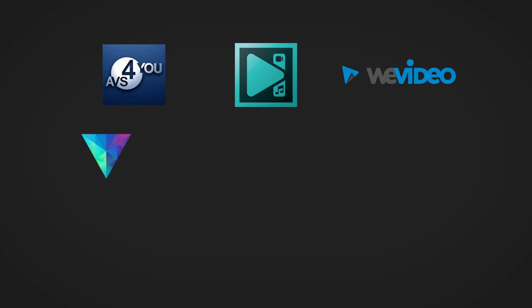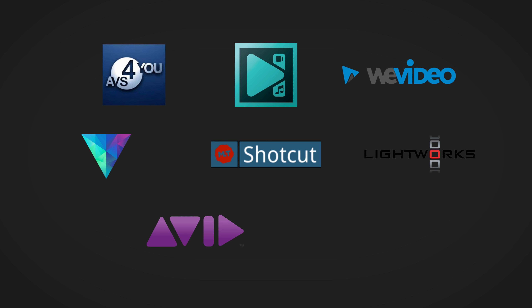First up, free software. These options are really going ahead in leaps and bounds, and some of the software available these days for free totally beats out a lot of the paid options available just a few years ago. In this pricing bracket, you've got software like AVS Video Editor, VSDC free version, WeVideo free version, HitFilm Express, Shotcut, Lightworks, Avid Media Composer First, and DaVinci Resolve. This is the first time we've included VSDC Free and Avid Media Composer First. Windows Movie Maker is no longer officially supported, so you can't download it anymore — that's why it's not on our list.